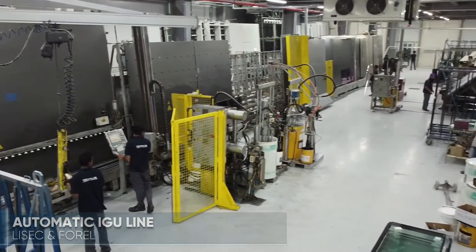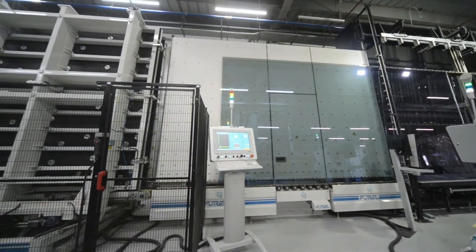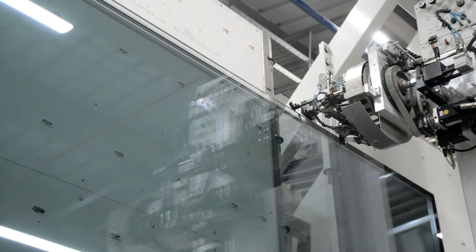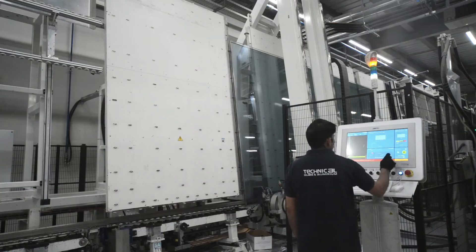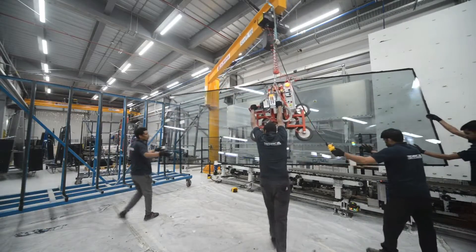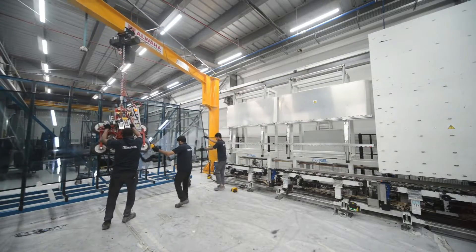The 4L IGU line can produce standard and stepped edge units, provides online automatic argon gas filling, and the ability to produce triple pane insulated glass units — providing the ultimate technology to meet demands for both commercial and residential supply.